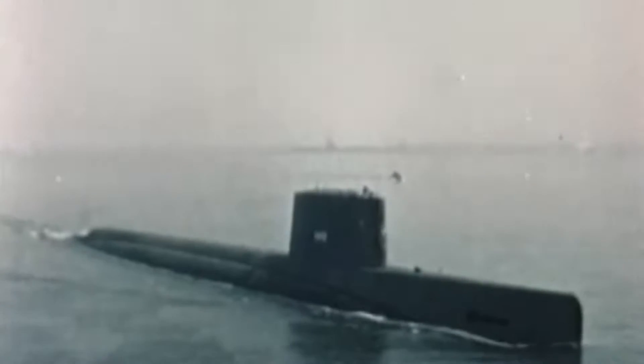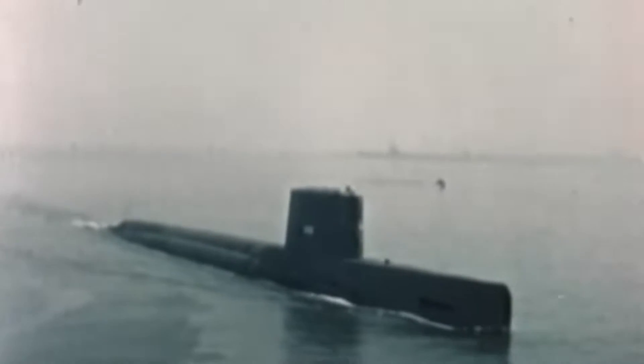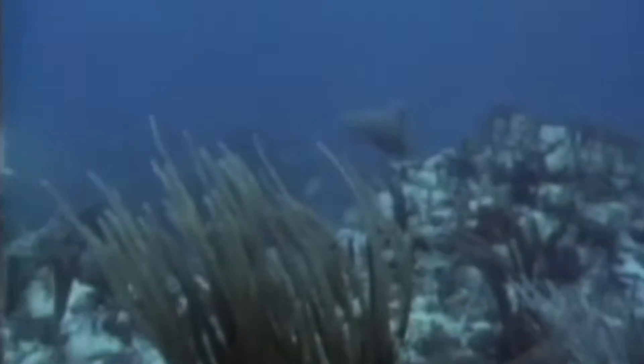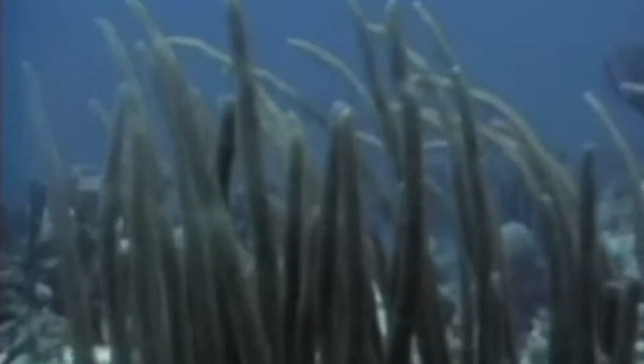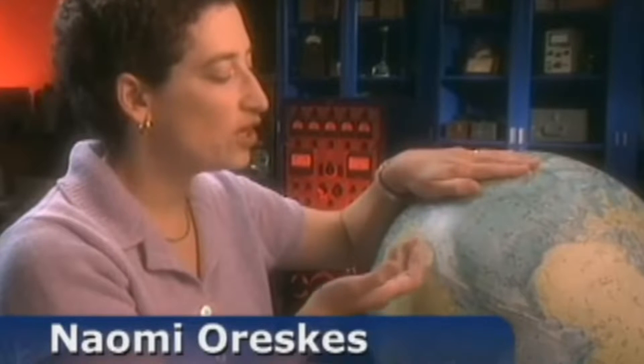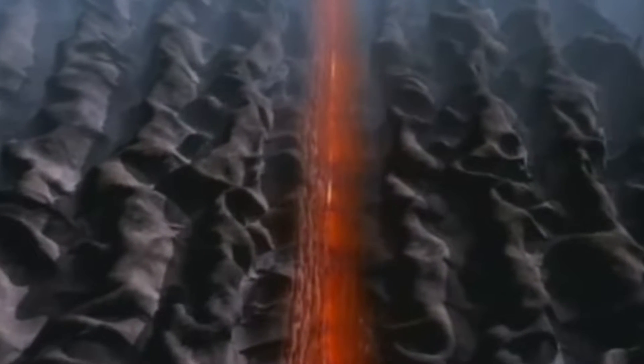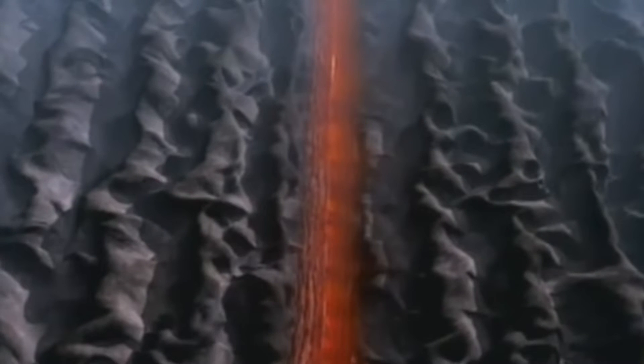During World War II, scientists at sea were using sophisticated echo-technology to track submarines when they turned up surprising information about the ocean floor. There they found a stretch of underwater ridges made of continually erupting volcanoes. The mid-ocean ridges formed when molten rock rises from inside the earth and then pushes the crust apart — a vast spreading seafloor strong enough to move the continents.